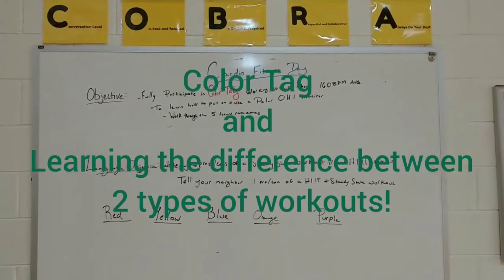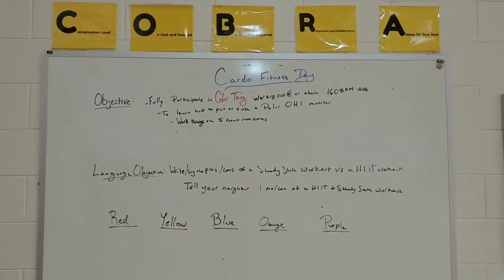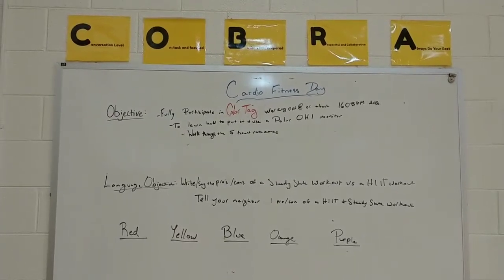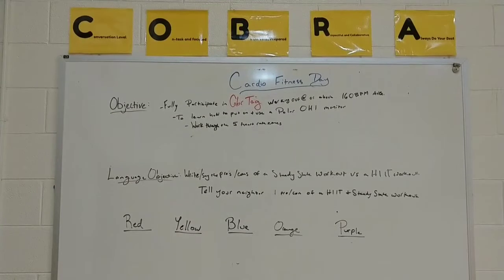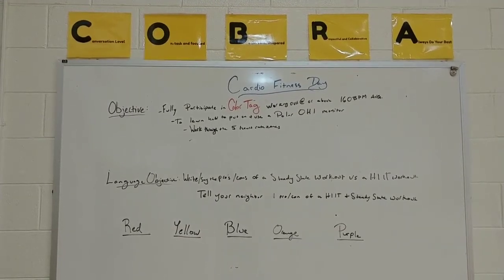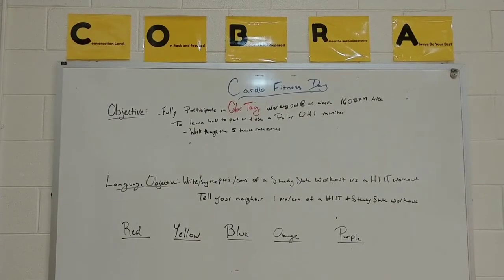Today is our cardio fitness day. Our objective is to participate in color tag, working out at or above 160 beats per minute average. We are going to learn how to put on and use a Polar OH1 monitor. We're going to work through the five heart rate zones. Our language objective is to write and say the pros and cons of a steady state workout versus a HIIT workout, and to tell your neighbor one pro and con of each.